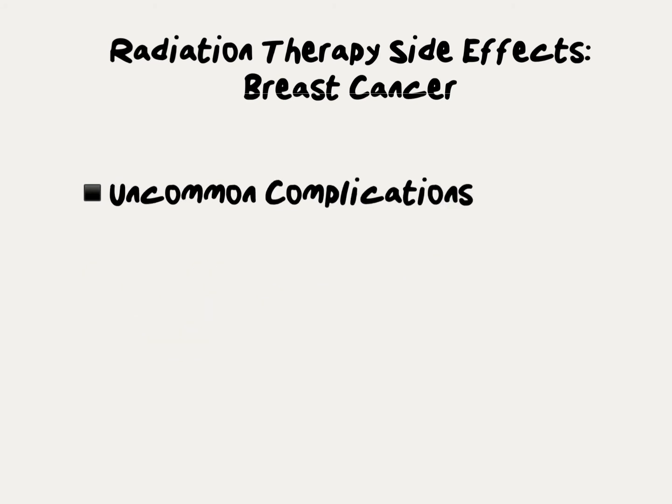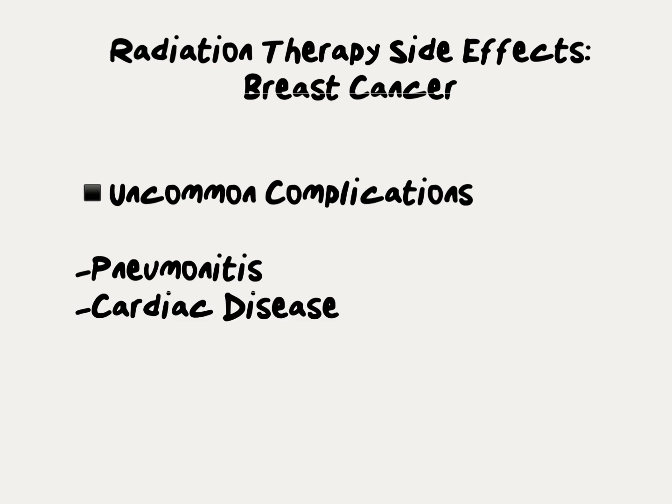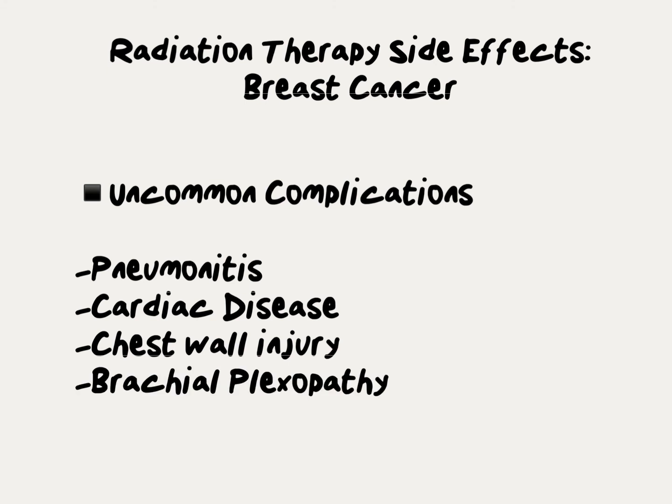Very uncommon complications from radiation for breast cancer include inflammation of the lung, called radiation pneumonitis, cardiac disease or heart injury, which is thankfully much less common with modern techniques of radiation therapy, chest wall injury causing pain or even rib fracture, which again is much less common with modern techniques, and nerve injury called brachial plexopathy. There is a very remote less than 1% risk of developing another cancer because of radiation many years after treatment.